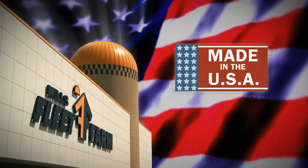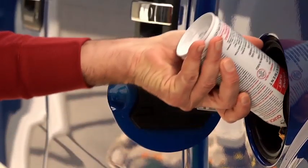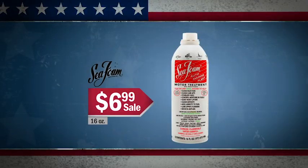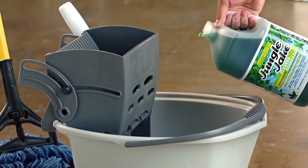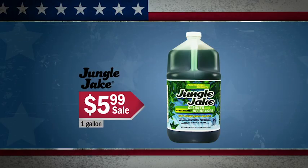Made in the USA is a way of doing business at Mills Fleet Farm. Seafoam motor treatment cleans and lubricates — 16 ounces for $6.99. Jungle Jake All-Purpose Cleaner is a heavy-duty cleaner without harsh chemicals. One gallon is $5.99.